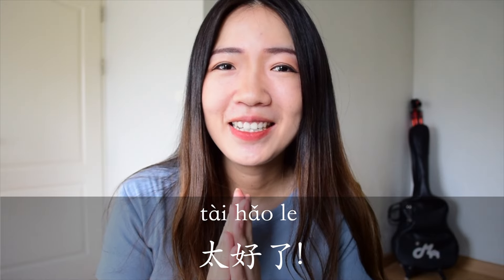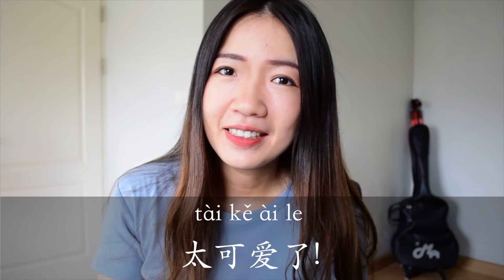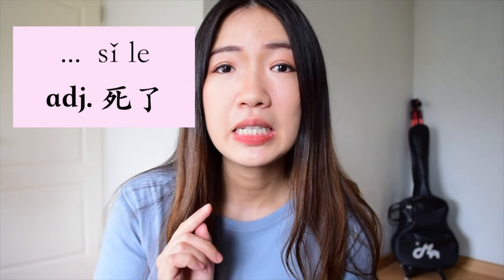For example, 太好了 — great. 太可爱了 — so cute. Another similar phrase is adjective + 死了. You don't have to worry about the literal meaning of 死, which means to die. Something 死了 means so something — extremely something. For example, 今天热死了 — today is so hot, or so hot I could die. Or 困死了 — I'm so sleepy.